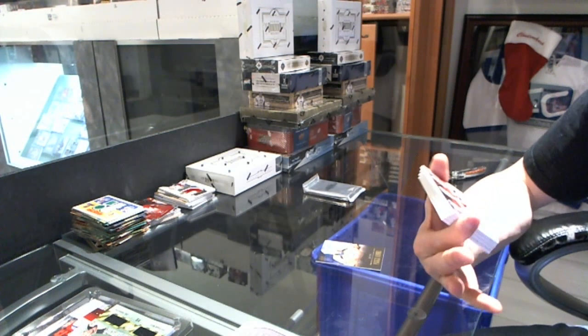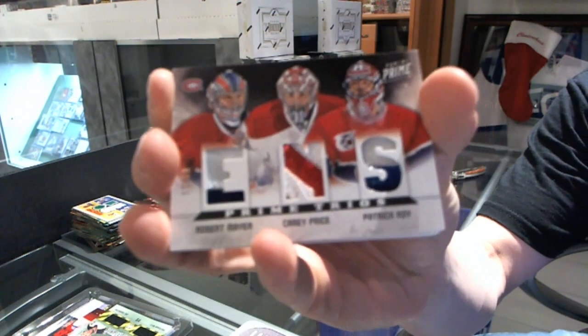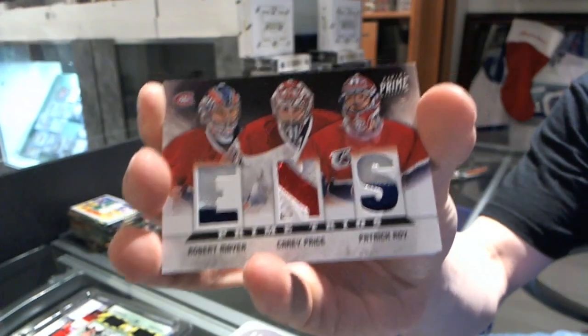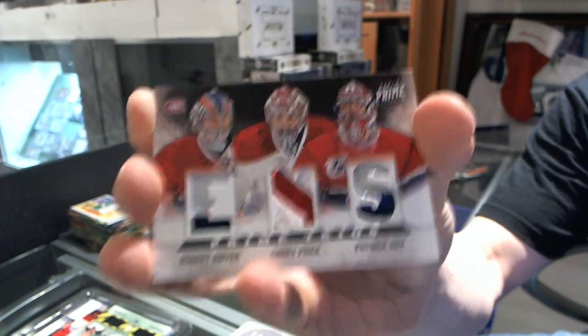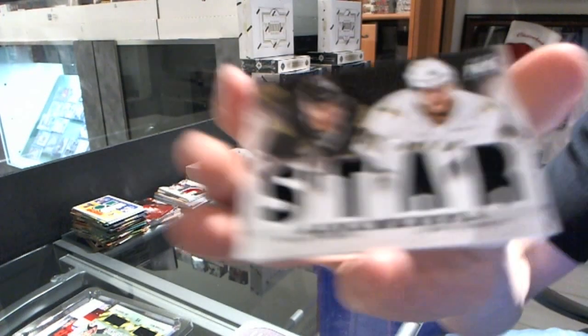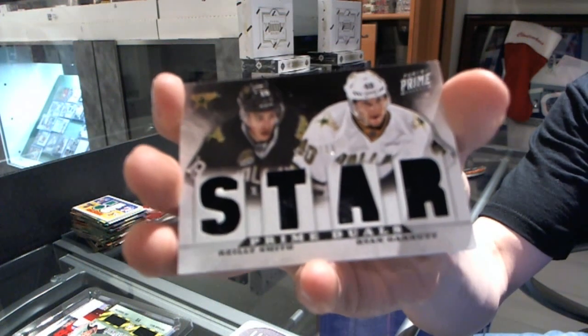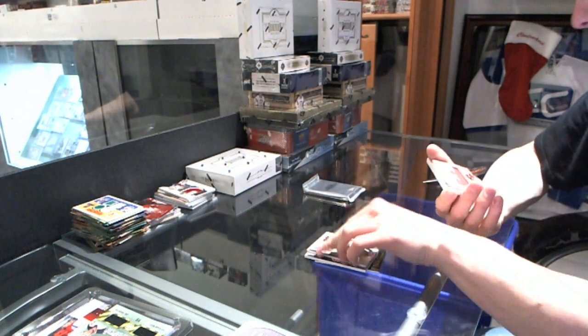We've got a triple patch, number eight of ten, for the Montreal Canadiens — Robert Meyer, Carey Price, Patrick Waugh.